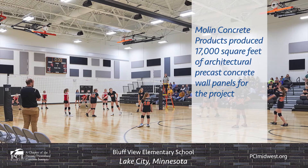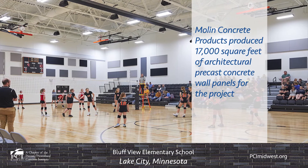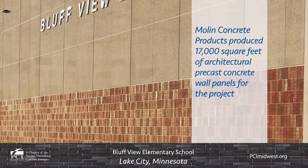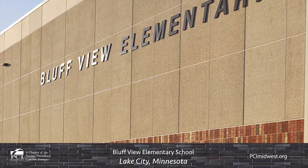Moline Concrete Products produced 17,000 square feet of architectural precast concrete wall panels for the project. The panels were designed to match the existing building's features and visually tie in the addition.